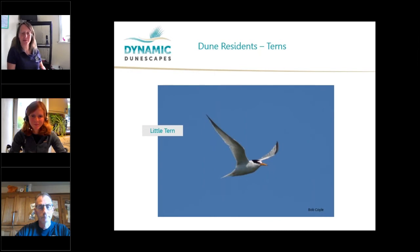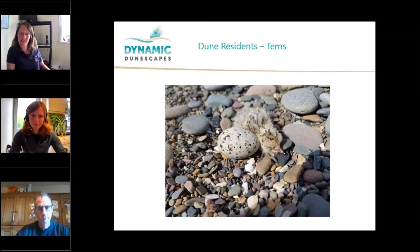The other important tern species we have is the little tern, our second rarest seabird. It's a little bit smaller, doesn't have quite as long a migration, and has a yellow bill. They nest on the ground, and you can see a recently hatched chick — probably about a day old — with its sibling still in the egg. There's hardly any nest at all, which shows just how vulnerable they are.